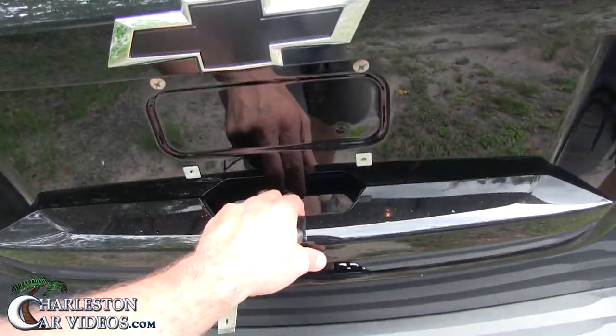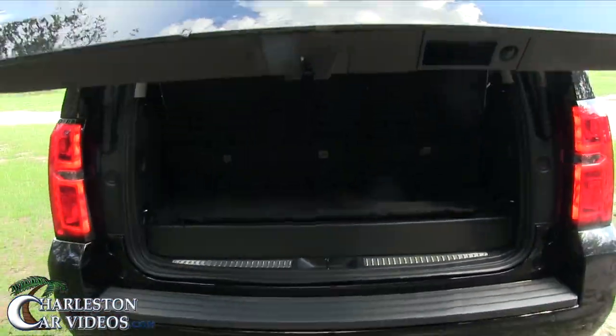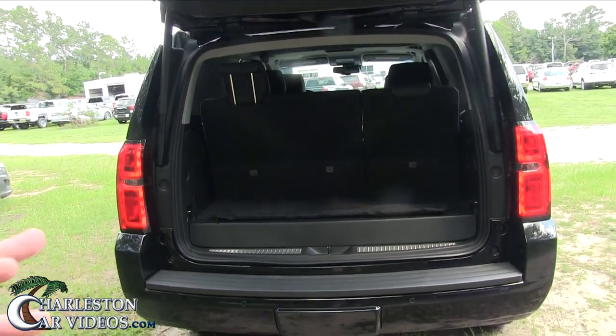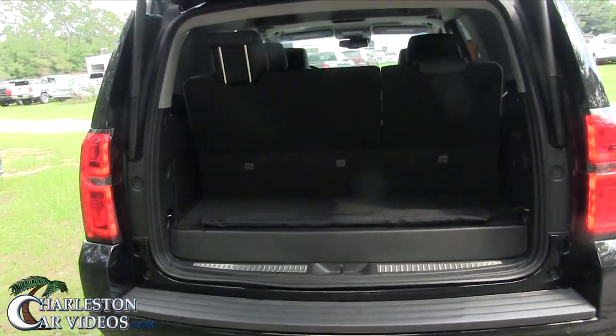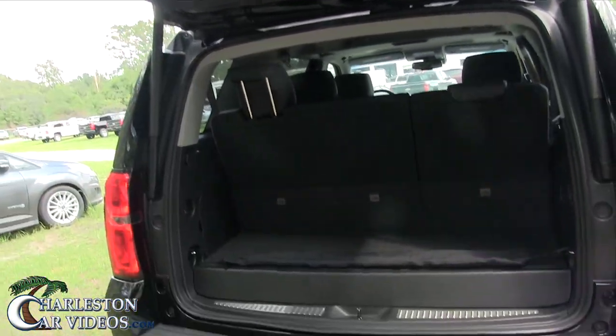Chevy just hasn't really got into all the LED lighting yet in all the different areas. They do have it, but just not everywhere. There's another brand at our Ford store down the street where you look at a Ford and the LED lighting is like all over the place, even up under there.